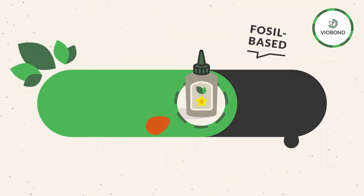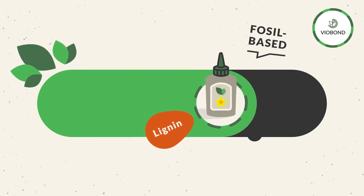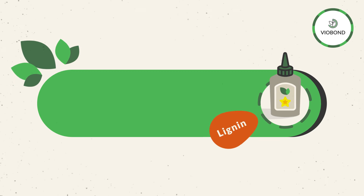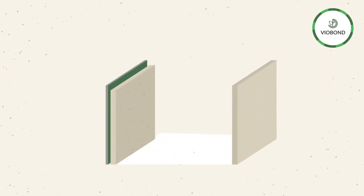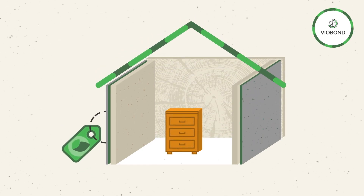VeoBond aims to replace more than half of fossil-based ingredients with renewable lignin in industrial adhesives. This will facilitate the use of more environmentally friendly and less toxic materials in the production of the everyday products you use.